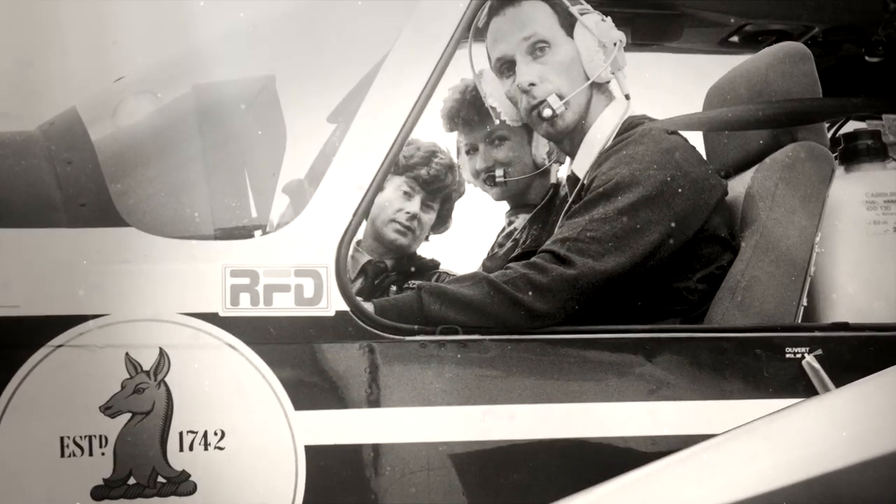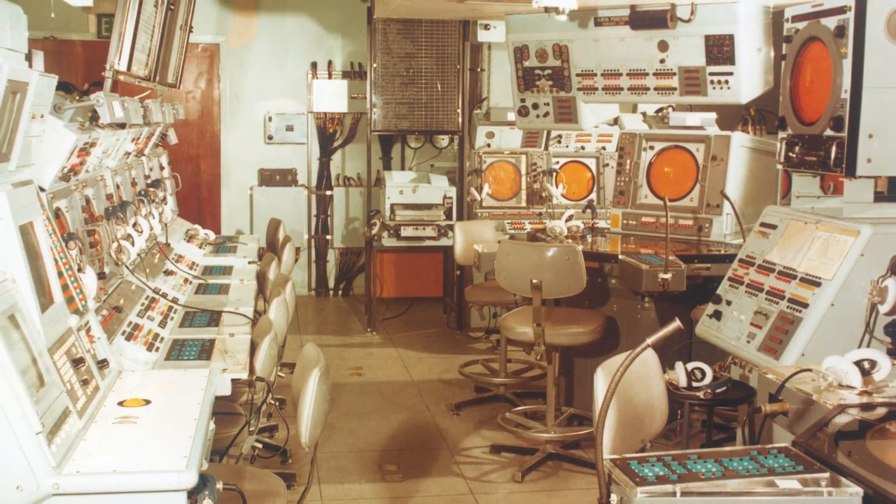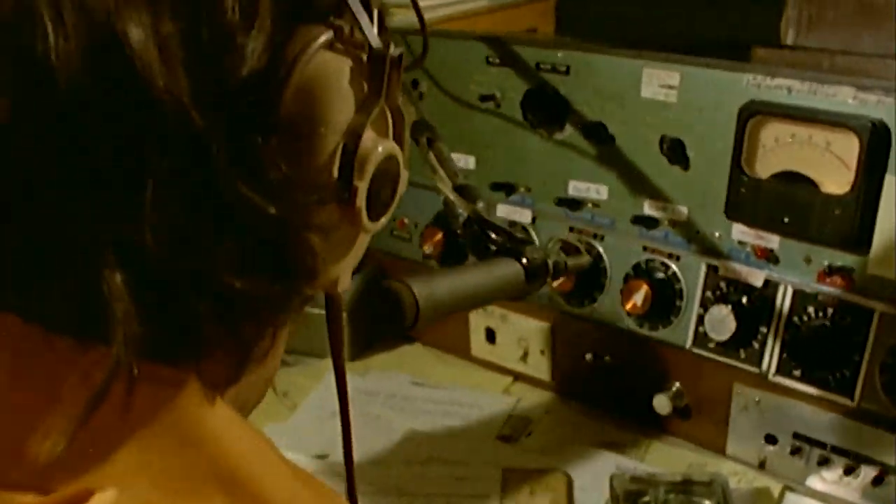By 1975, air light headsets dominated the private flying market. Products were approved by the Civil Aviation Authority, and the MOD was a major customer. The air light range was also used in TV and film studios, and even in ballooning expeditions.